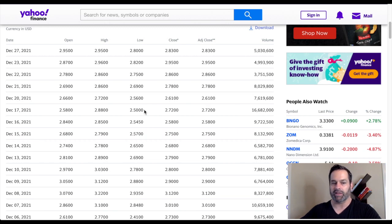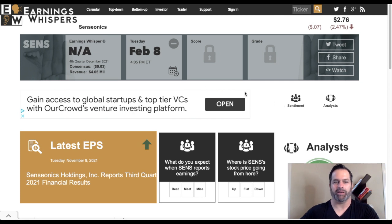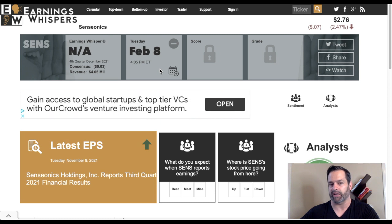I would watch those key support levels closely — what happens after it revisits 250. You could get some kind of update from the company on their next earnings call, which Earnings Whisper is projecting for Tuesday, February 8th at 4:05 PM. If this doesn't get approved in January, you should hear something from the company on that earnings call.